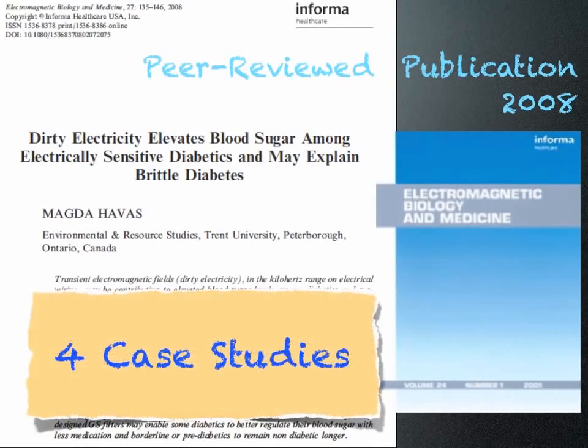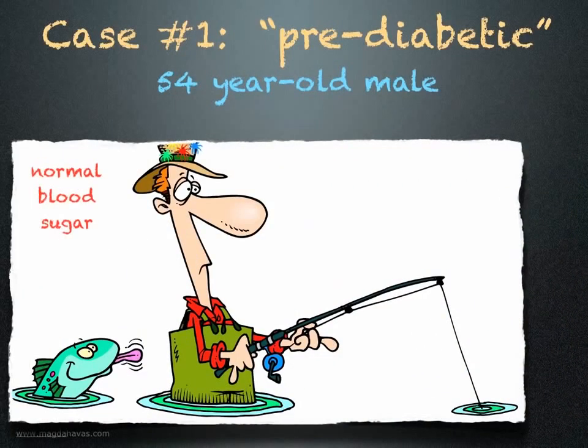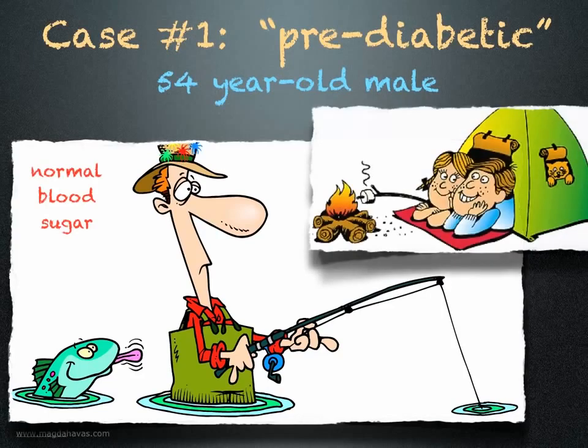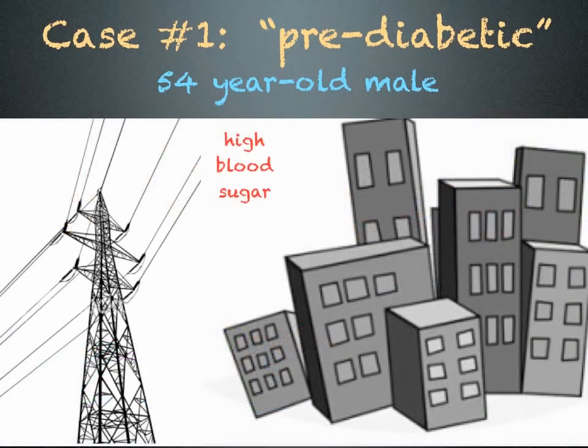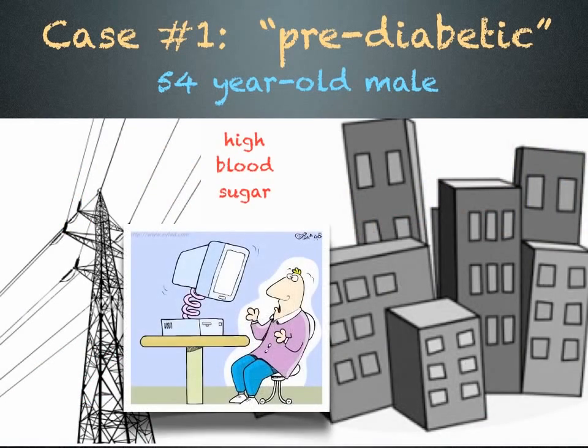In this document, I present the results from four case studies. The first example is a 54-year-old male who was diagnosed as pre-diabetic. What is interesting about this case is that his blood sugar remains normal when he's fishing or out in the woods, but when he's in a built-up area near power lines or working on his computer, his blood sugar increases.